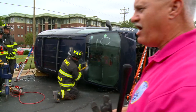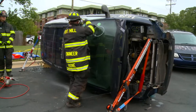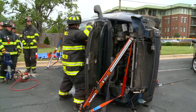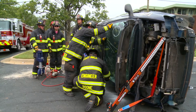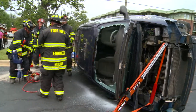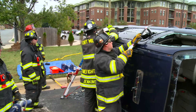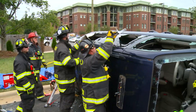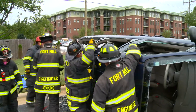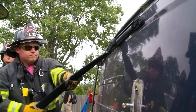Do you see why firefighters have to wear all their safety gear? Look at those little pieces of glass coming off — we have to make sure we have the right safety gear on. Our plan as a fire department or rescue team on the scene is to make access to the patient, begin care, and then remove them from the vehicle. Look at that — a bolt cutter.